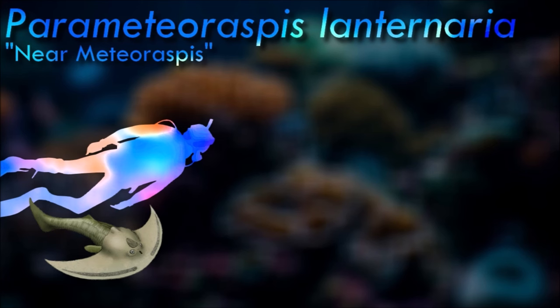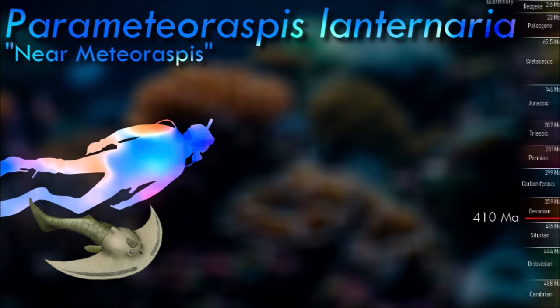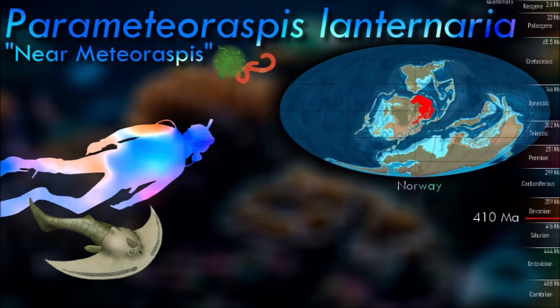These fishes were probably relatively good swimmers, possessing dorsal fins, paired pectoral fins, and a strong tail. The shield of bone covering the head formed a single piece, and so presumably did not grow during adult life.